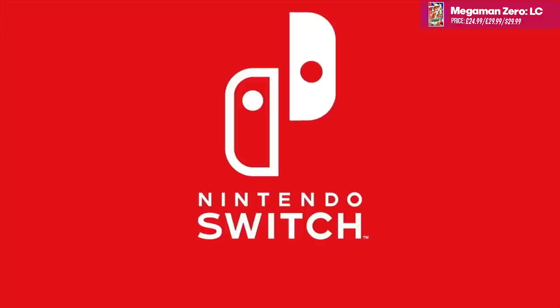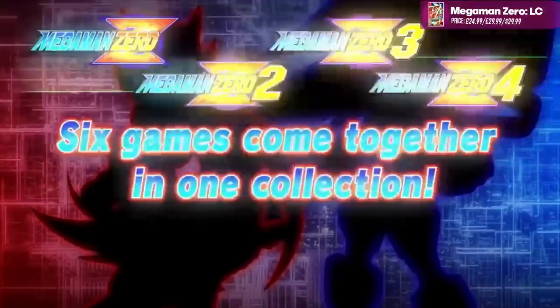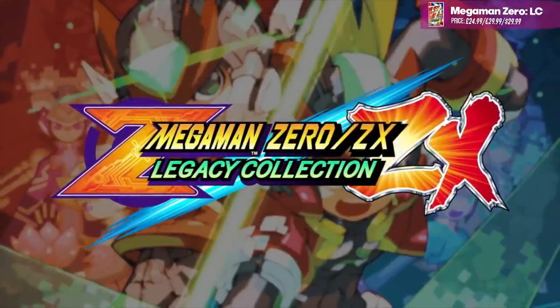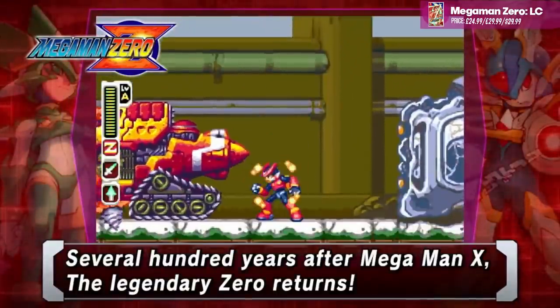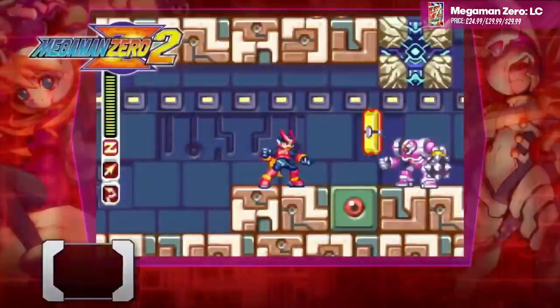First up, we've got Mega Man Zero and ZX Legacy Collection, which drops on the 25th. This brings together six of the classic titles: Mega Man Zero, Two, Three, Four, Mega Man ZX, and ZX Advent. Just as we've seen with some of these other classics re-released, they've included a slightly different mode called the Zed Chaser Mode, as well as a casual mode and save assist features. Whether or not you like that is up to you. This one's about 24 quid.